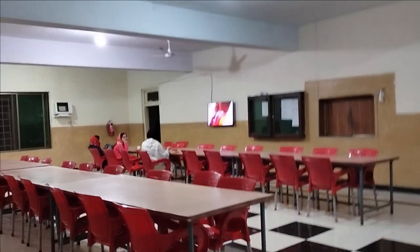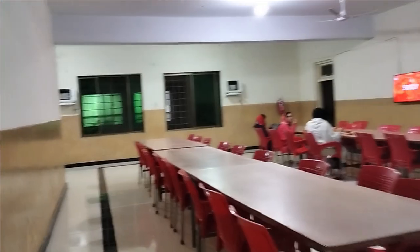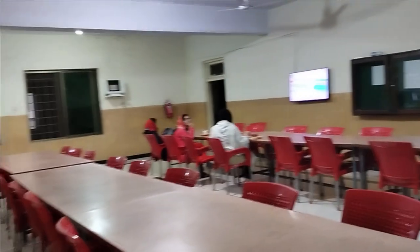Next I will show you the mess. This is our mess hall. There is a TV where you can watch it at mealtimes, and that side is a counter. There is only lunch and dinner available. Food is actually good at both places — in the mess and in the cafe.